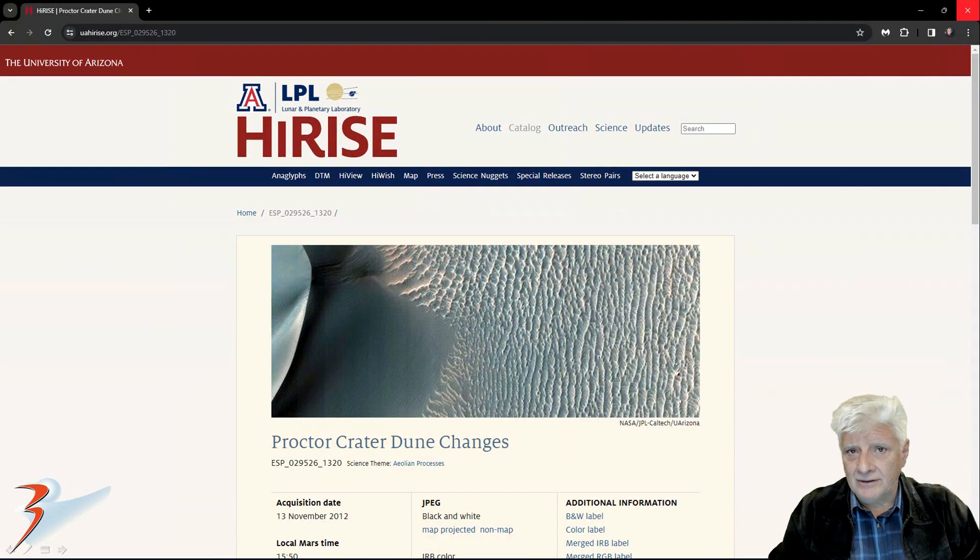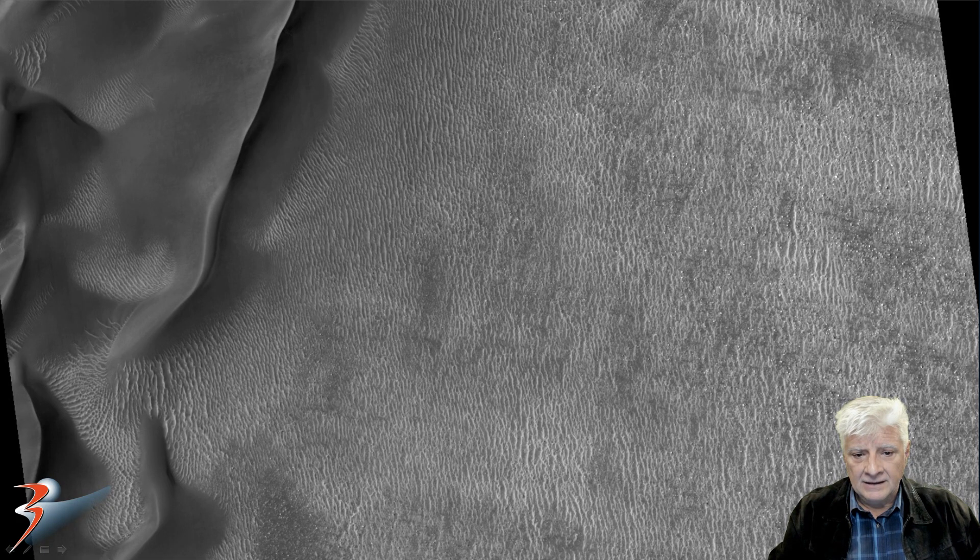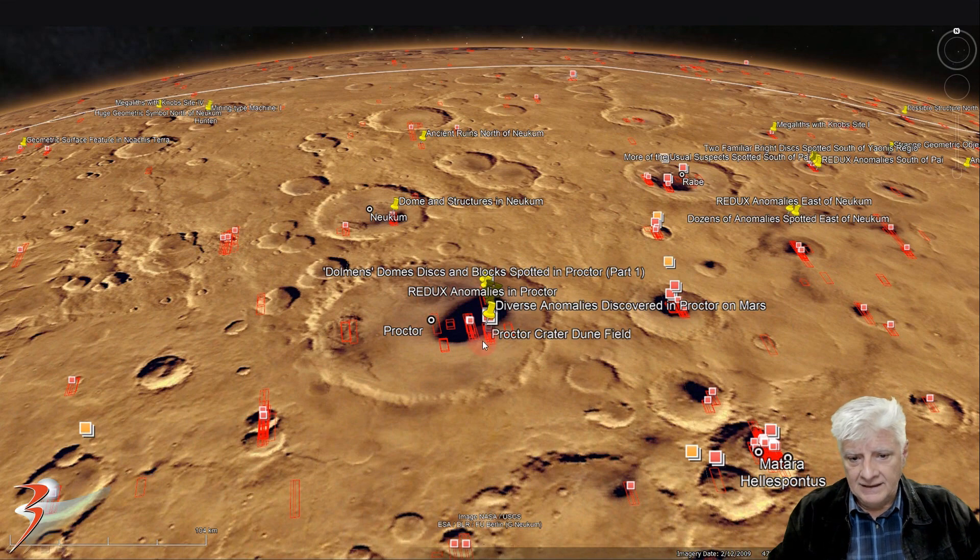We're looking at the original photograph I featured a while ago. This was acquired on the 13th of November 2012 at a resolution of 25.4 centimeters per pixel, and the images I cropped are from this JP2 black and white map projected file. In the newer photograph we'll see that some of these dunes have moved, revealing new anomalies. The site is located over here in Procter at roughly 47 degrees 35 minutes south, 30 degrees 38 minutes east.